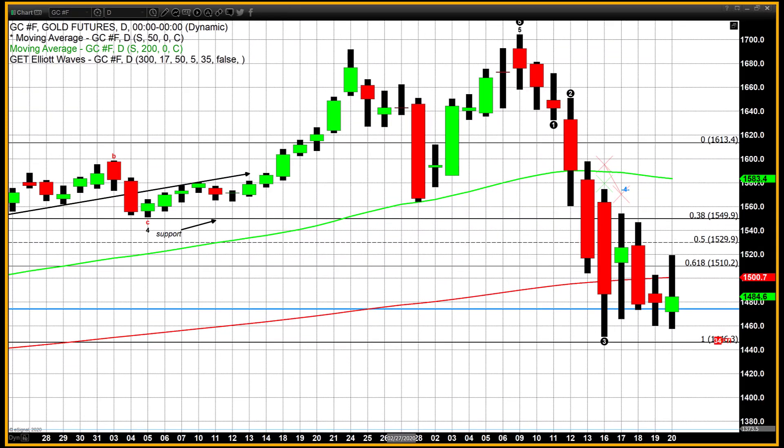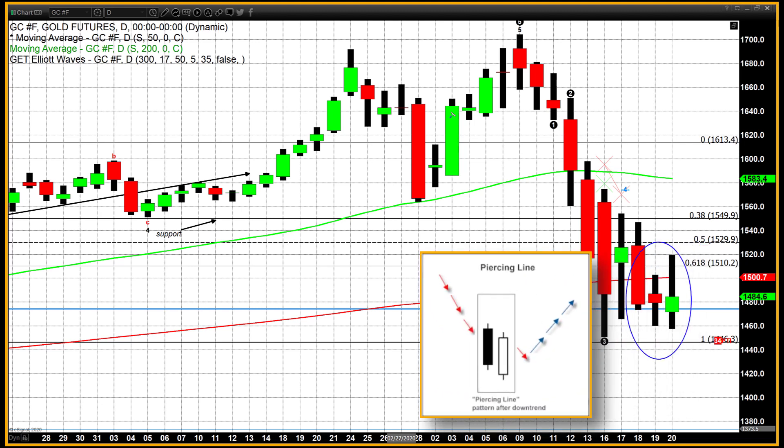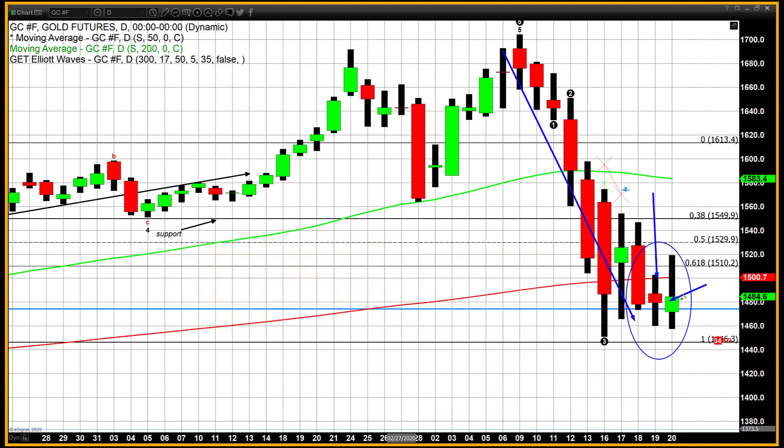At the same time, we are identifying a candlestick pattern — a variation called a piercing line. A piercing line has three basic criteria: first, it has to occur after a defined downtrend — we meet that; secondly, the current candle must be green and close at the midpoint or higher of the real body of the prior candle — this prior candle is very small-bodied, but it meets that criteria. Meaning, if we get a confirming candle on Monday — a long green candle with a higher high, a higher low, and a higher close — it could signal that the correction over the last two trading weeks has in fact concluded.